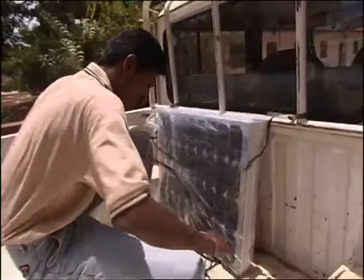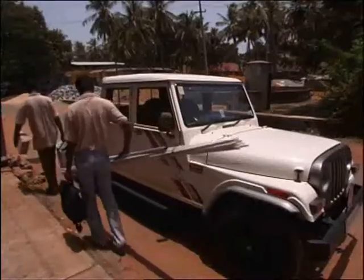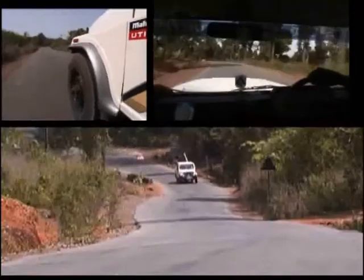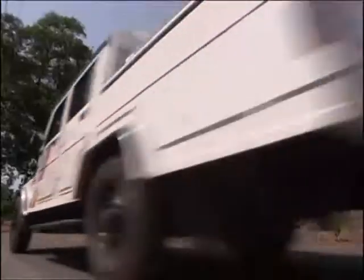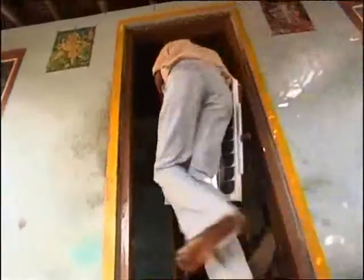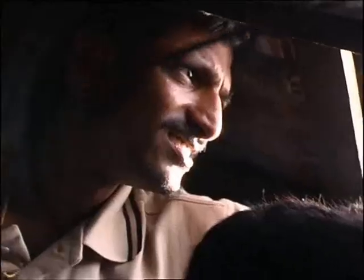Selco's team of local technicians from Udupi are loading up a system to head off into the forest. Today they are making a round trip to the Belsangadi region to bring light into the lives of another family. When they arrive, the technicians get straight to work, opening up the roof and finding the best spot for the solar panel.